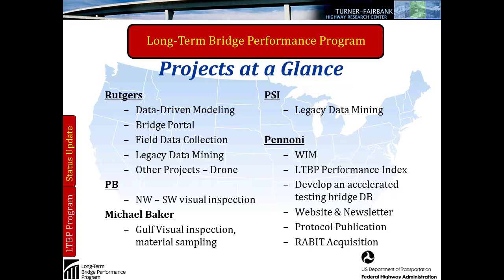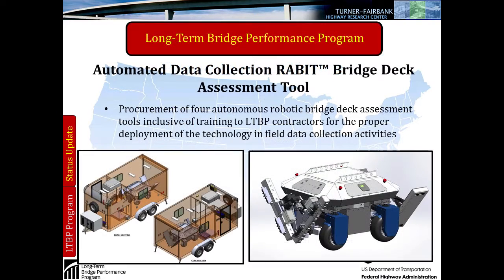Pannoni really provides technical support to the program as opposed to collecting data out in the field. Currently, probably the most important thing they're working on is the acquisition of four RABBITs for the program. I'm going to talk a little bit about what the RABBIT is in case you haven't heard about it. This is a schematic of the commercialized version of the RABBIT.